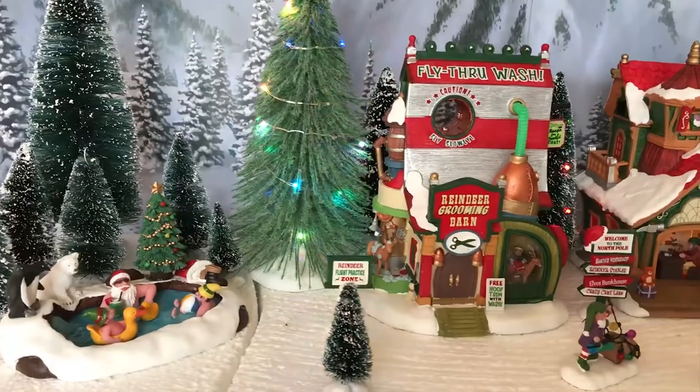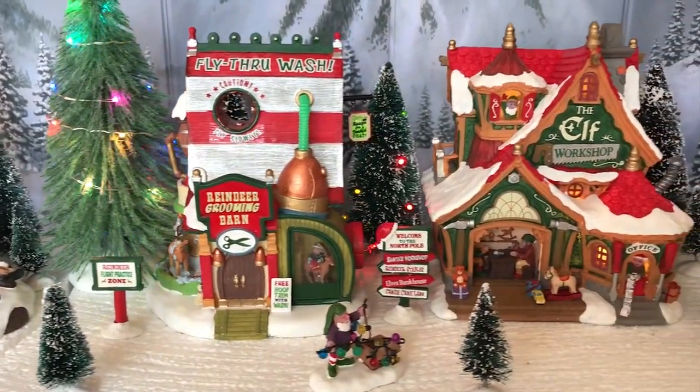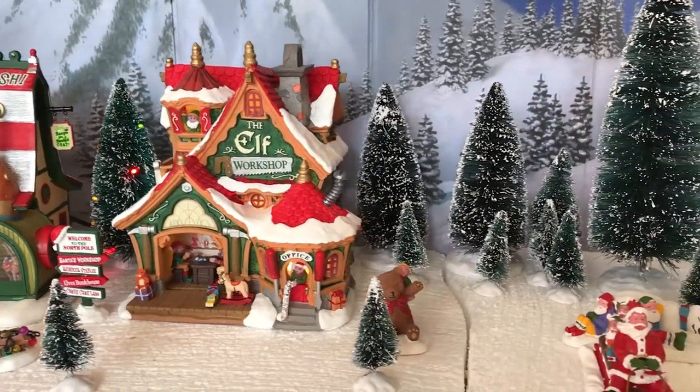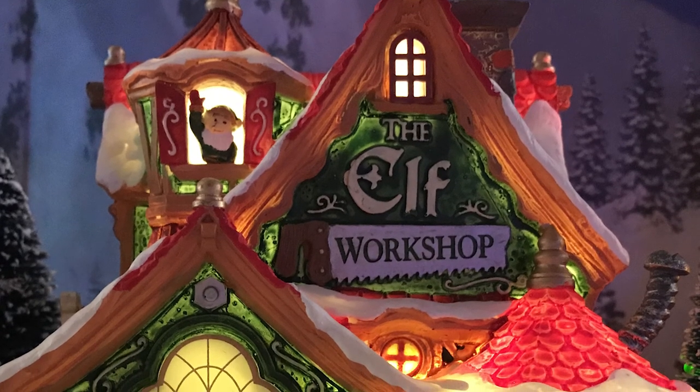As an overview, I've added these accessories along with the ones from yesterday and the village is starting to form. It looks really, really cool so far, and as I add the rest of the stuff you're going to see it come to life. Final thoughts on the Elf Workshop: I give it an 8 out of 10. Really, really nice building.